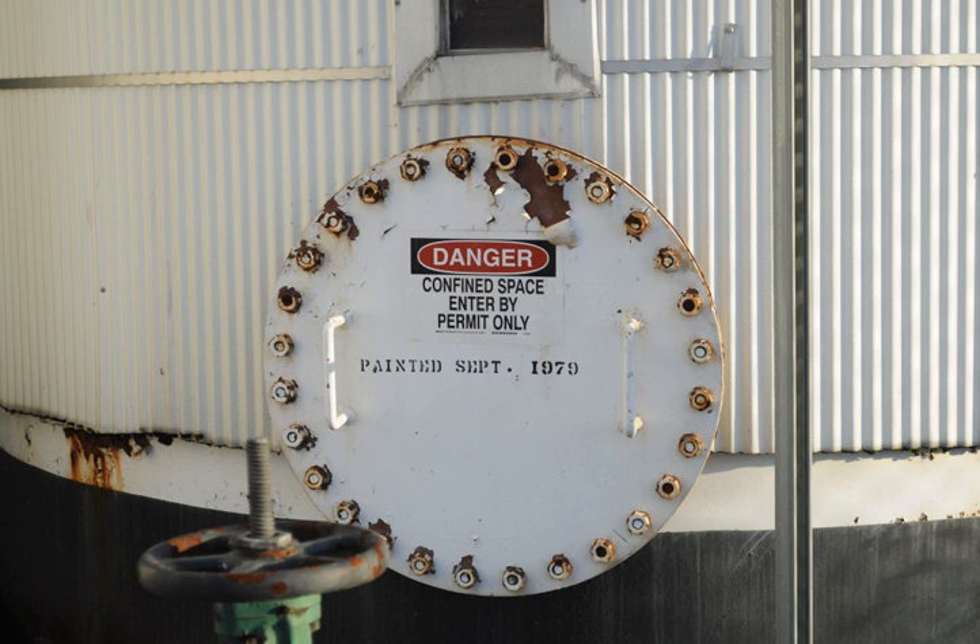Operations are often managed according to the Incident Command System. In the UK, confined space is governed by the Health and Safety Executive, which states that those entering a confined space cannot rely on 999 for rescue. In Canada, the Oil Sands Safety Association has a Certification Programme for Confined Space Entry and Monitor.